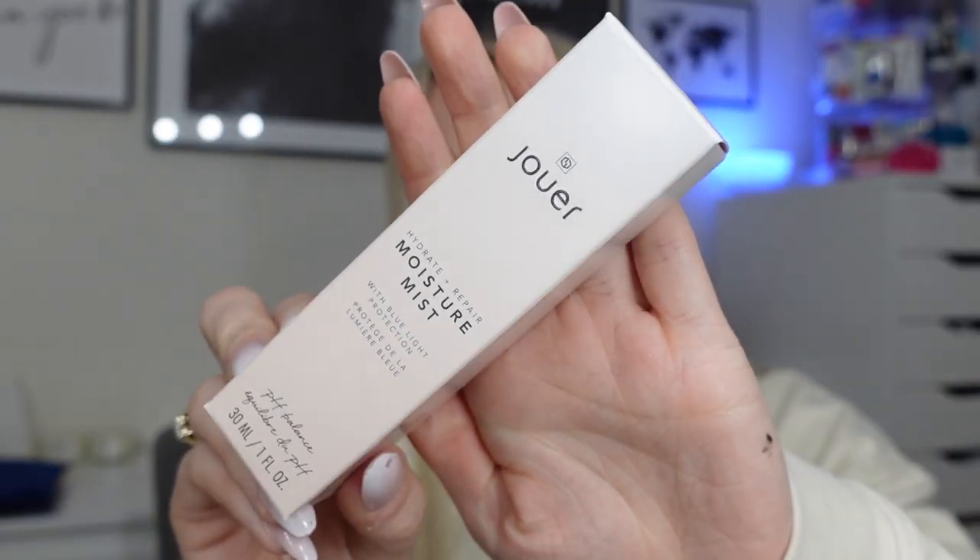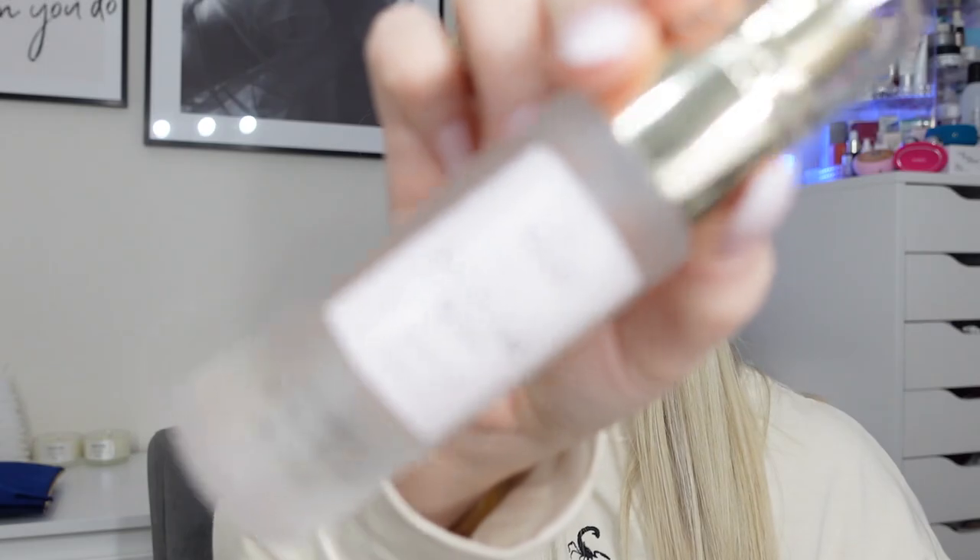Number five is a little bit bigger. It's the Hydrate and Repair Moisture Mist 30ml with blue light protection. I'm very impressed with this brand considering I've never tried anything from it before. Like all the products so far look really nice - the packaging's really premium. I'm just really impressed with them.